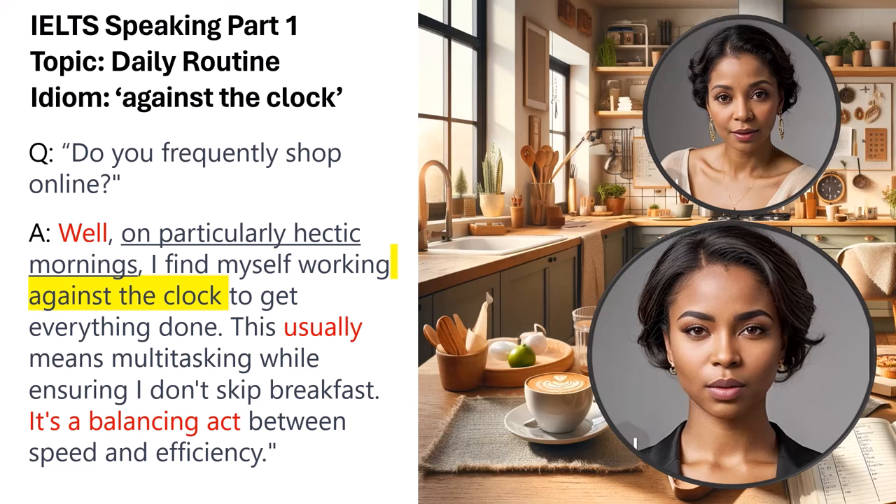The linking phrase 'it's a balancing act' contrasts the need for speed with maintaining efficiency, demonstrating the candidate's ability to compare and contrast concepts articulately. This response, with its idiomatic language, conditional context, and comparison, meets the criteria for a Band 9 score by illustrating the test taker's capacity for detailed, nuanced communication.